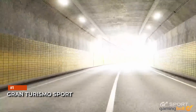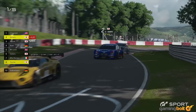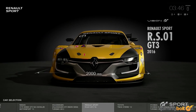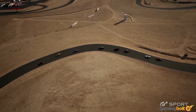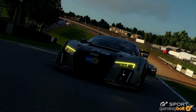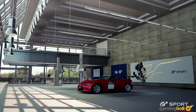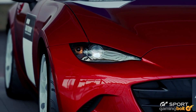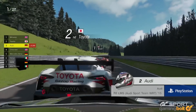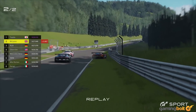Gran Turismo Sport: Whether this is a true franchise sequel or not, Polyphony Digital's Gran Turismo Sport is superb. It's razor-sharp in its focus on photorealism, aided by lighting, material quality, global illumination, and real-time shadows for everything. Vehicles look highly detailed whether reflecting the outside world or when admiring from the driver's seat, with numerous cars and tracks added over the years.